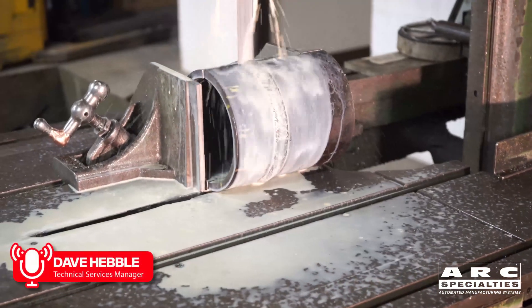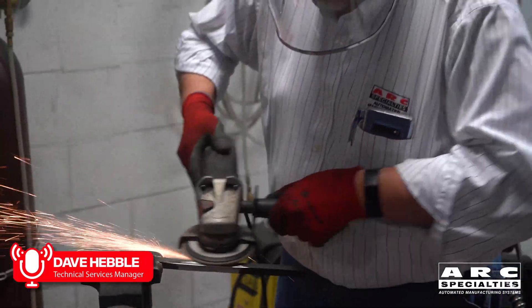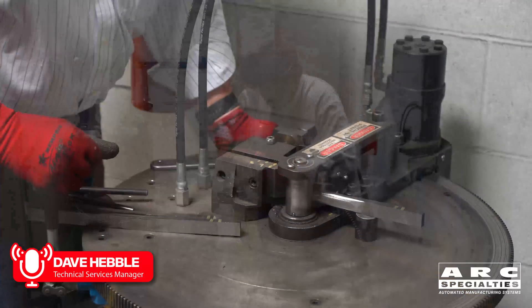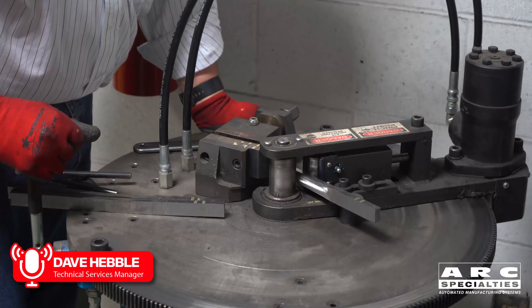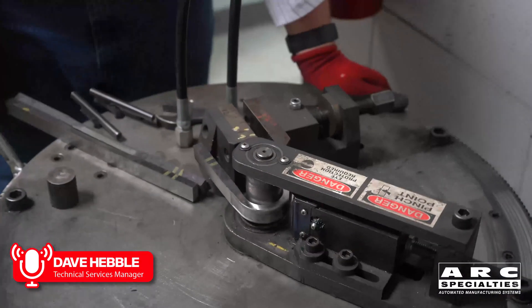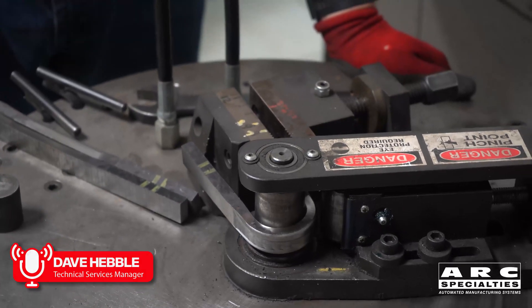Hi, I'm Dave Hevel with Arc Specialties Technical Services, and we're going to test John's weld. To do that, we're going to cut a couple of side bend specimens out of the pipe. We're going to put them in the wraparound bend tester and bend them around an inch-and-a-half mandrel. After bending, we'll inspect the welds for any discontinuities like porosity or lack of fusion.